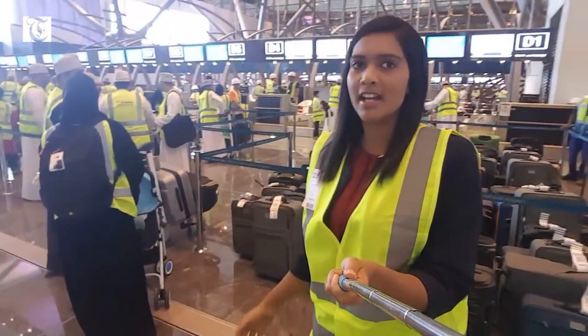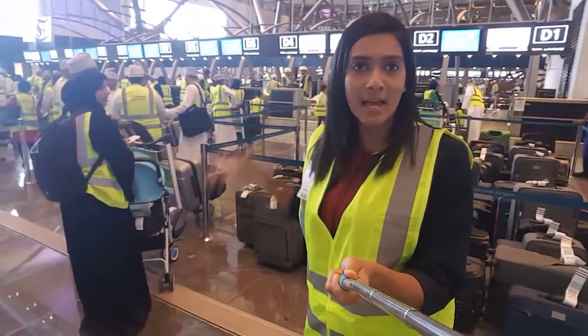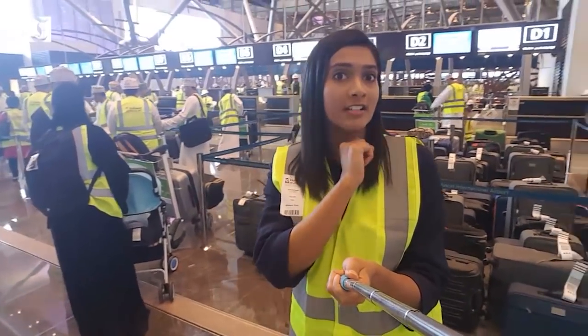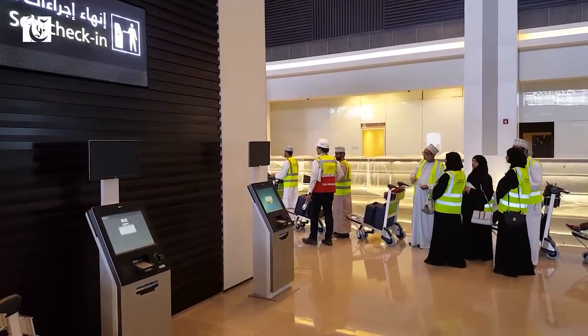This right behind me is where the check-in is taking place. This airport has 96 check-in counters, but what I found interesting were the self-check-in kiosks that are also right behind me.